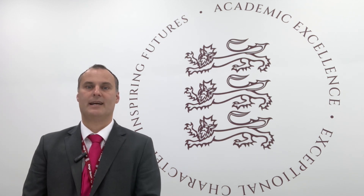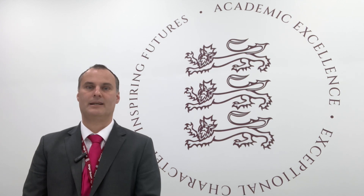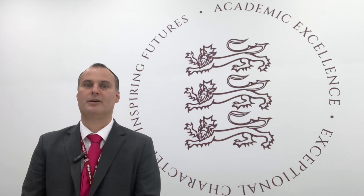So what happens next? When all of the option requests are in, first choices are collated, which takes a little time. We then do our very best to give as many pupils as possible their first choices, but I'm afraid this cannot be absolutely guaranteed. If a first choice is not available, I will meet with pupils individually to discuss alternatives, look at their reserve subjects, and decide together upon the best compromise possible. If there is a problem, let us know and we'll try to help.